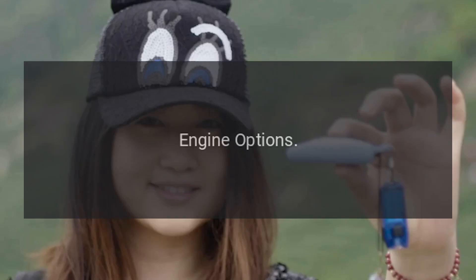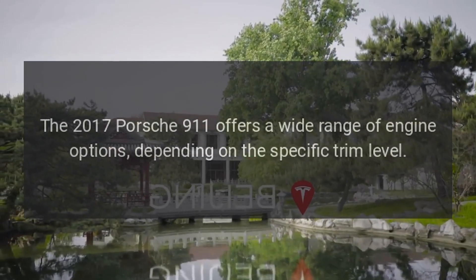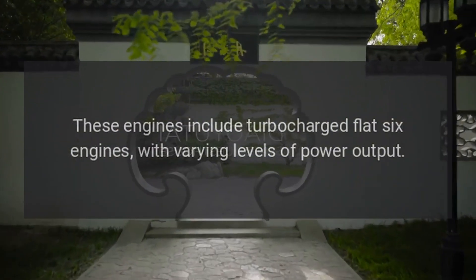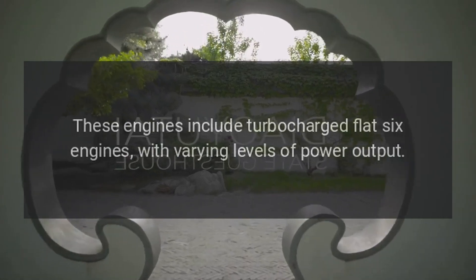Engine options. The 2017 Porsche 911 offers a wide range of engine options depending on the specific trim level. These engines include turbocharged flat-six engines with varying levels of power output.